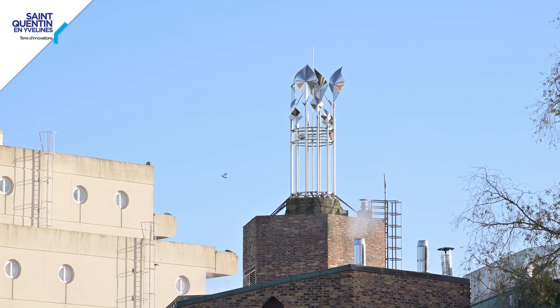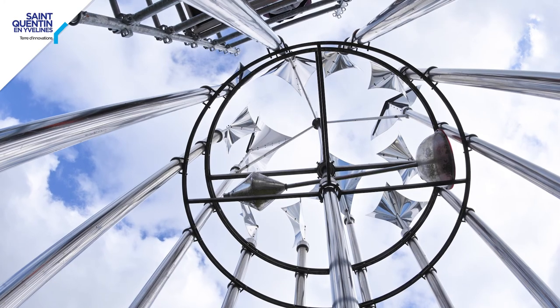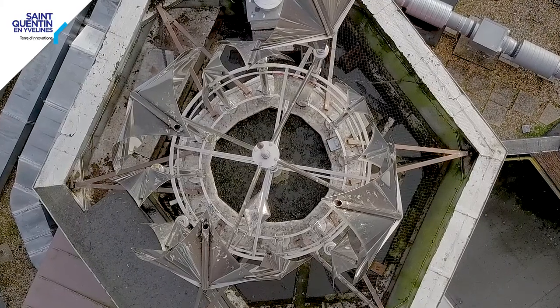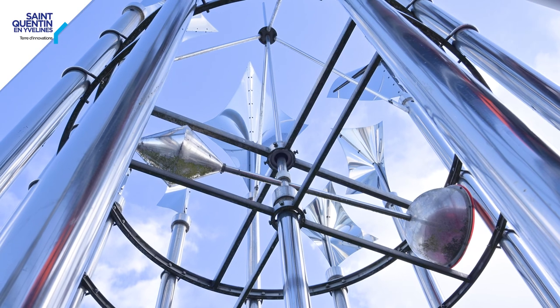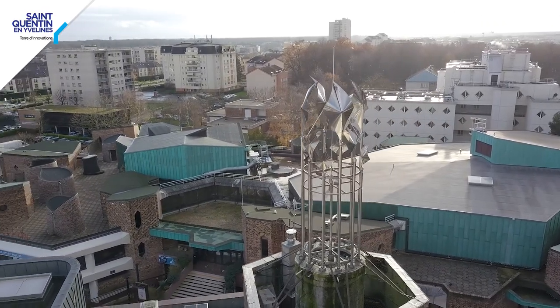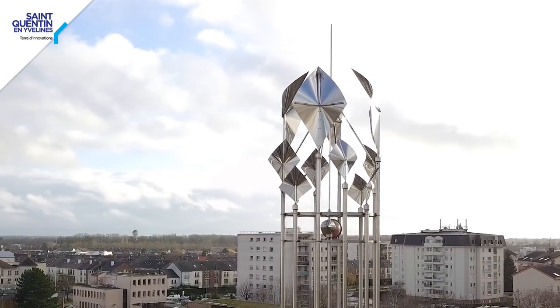Cette œuvre est constituée de douze mâts en acier inoxydable qui portent à leur sommet des tôles pliées, des feuilles, qui reconstituent l'idée du cadran. Il faudrait en avoir une vue à la verticale, d'en haut. Et au milieu existe aussi une aiguille qui indique les heures. Cette aiguille, comme celle d'un cadran de montre, pivote avec l'échelle du temps. Les grandes feuilles symbolisent les heures et les quarts d'heure, et les petites feuilles — au nombre de deux dans l'intermédiaire des grandes — symbolisent les minutes intermédiaires.